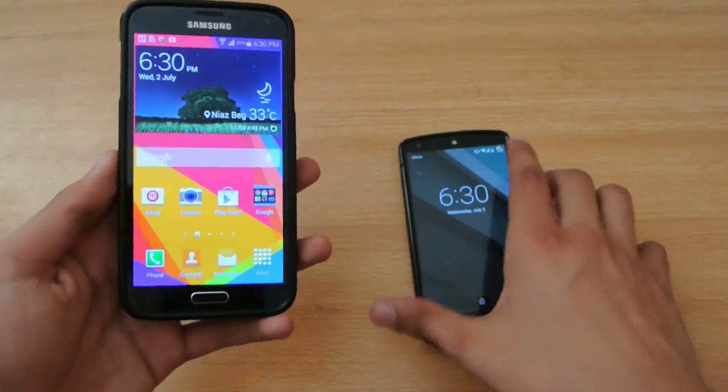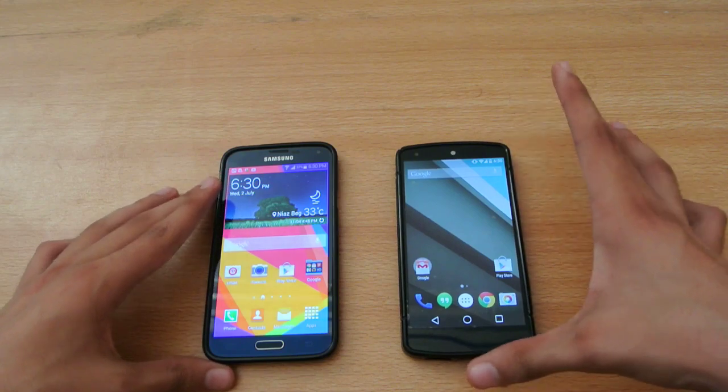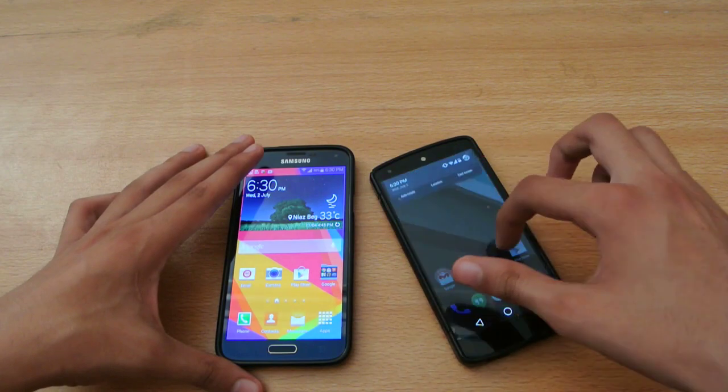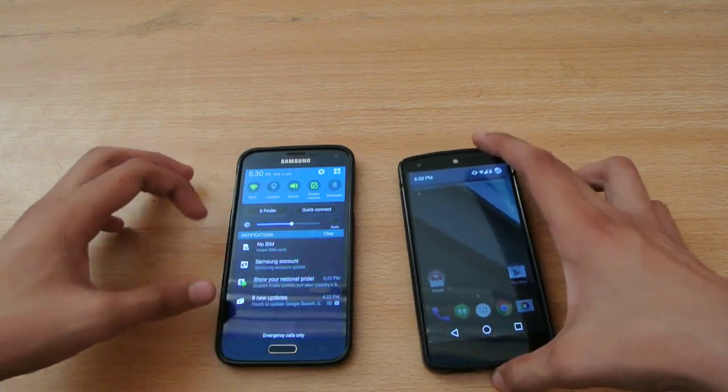I will be rooting this device, making a video about that very soon, so make sure you subscribe to my channel. Both are connected to the same Wi-Fi connection here on both devices.